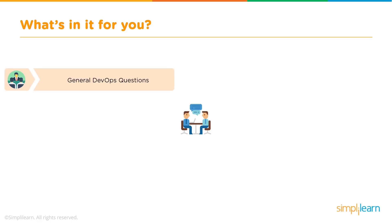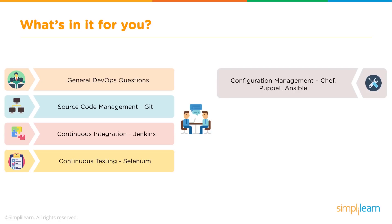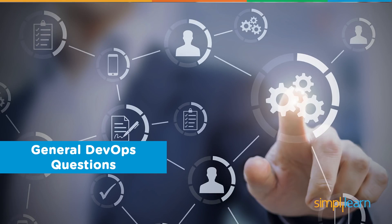We go from general DevOps questions, source code management with tools such as Git, continuous integration with Jenkins, continuous testing with tools such as Selenium, and then the operations side of DevOps: configuration management with tools such as Chef, Puppet and Ansible, containerization with Docker, and then continuous monitoring with tools such as Nagios. Let's get into those general DevOps questions.